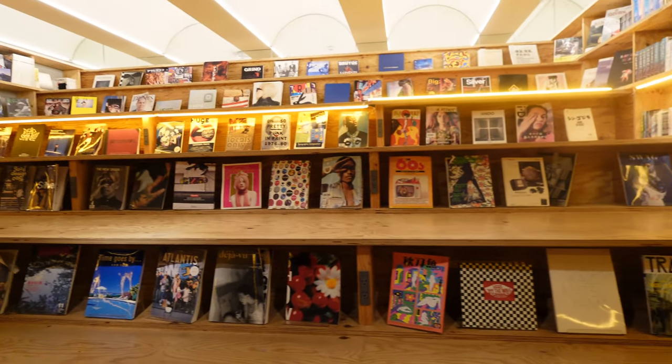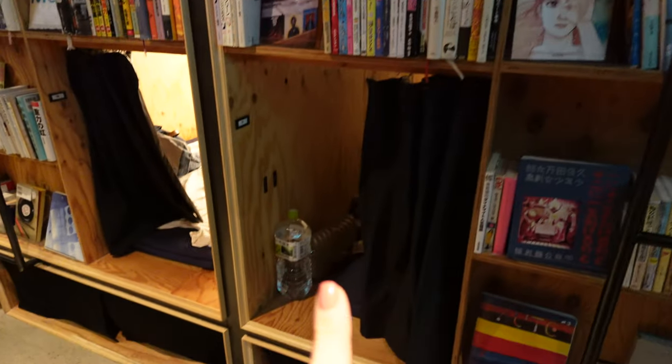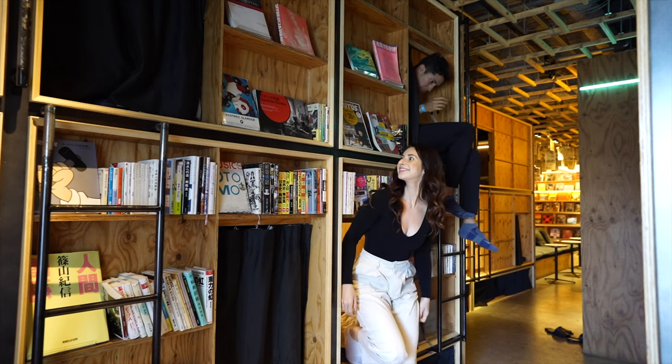Starting with this awesome capsule hotel that is embedded in the walls of a library — welcome to Book and Bed Capsule Hotel in Tokyo. Check out our accommodations for the night: Daniel is sleeping up here and I'm sleeping down here. This place is called Book and Bed and is one of the coolest capsule hotels in Tokyo.